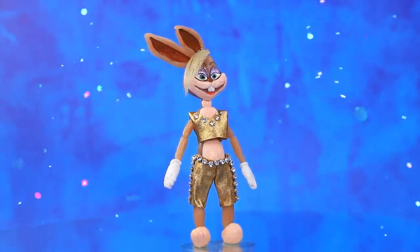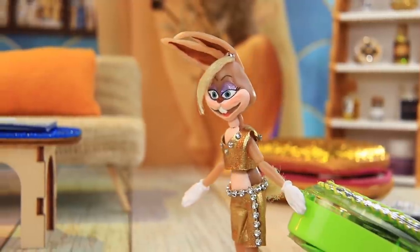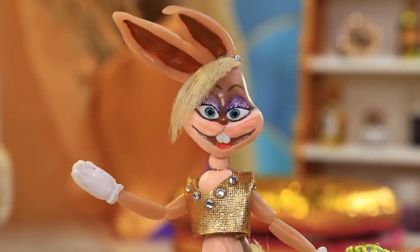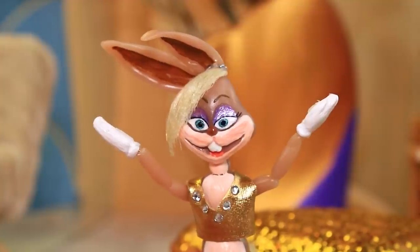Lola lives in the lap of luxury, but it wasn't always like this — it took years of hard work. She became a successful business bunny, and investors are putting a big chunk of change into her new projects. It's time to get to work.